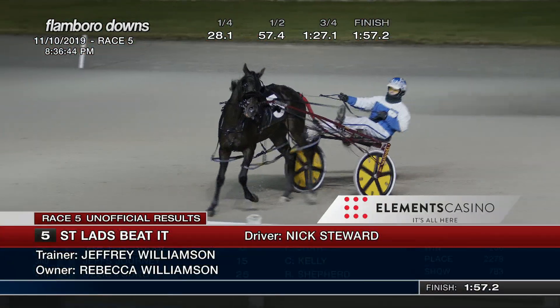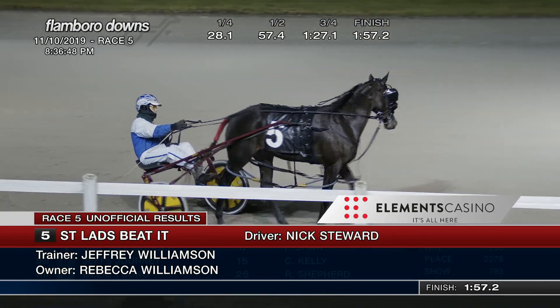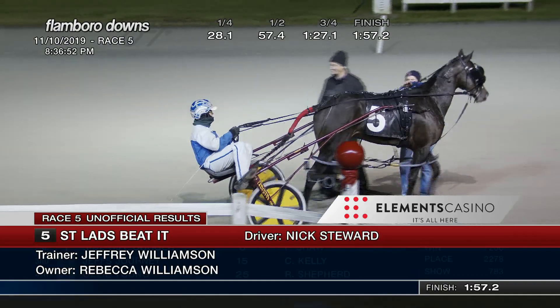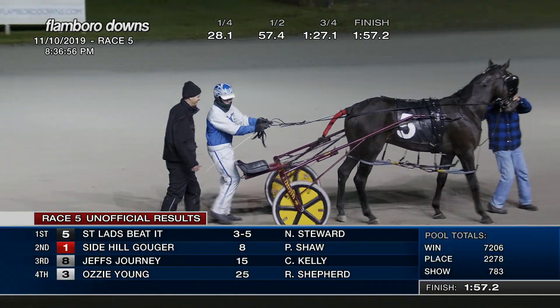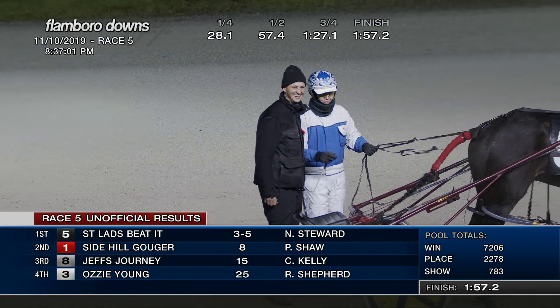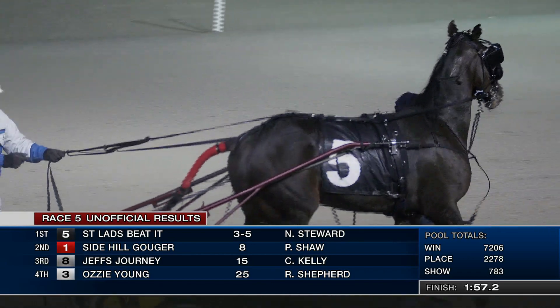The winner of race number five, it's number five, St. Lad's Beta — a two-year-old Mach 3 gelding, owned by Rebecca Williamson, trained by Jeffrey Williamson, Nick Stewart's the winning driver. Second win lifetime for St. Lad's Beta, second this year. 1:57 and two for the two-year-old Mach 3 gelding, St. Lad's Beta.